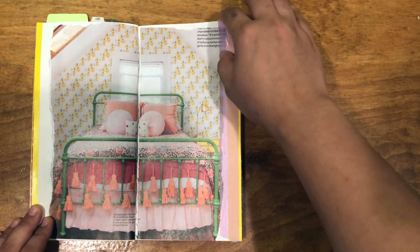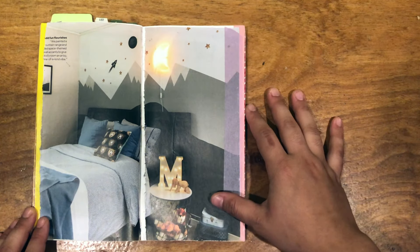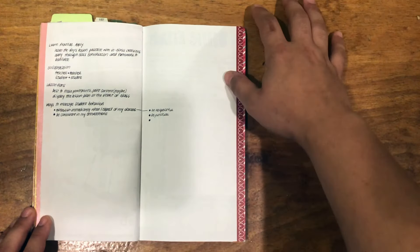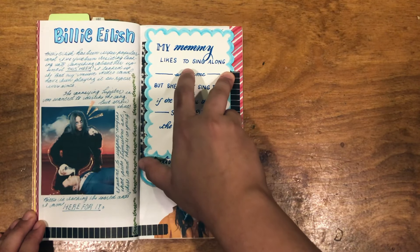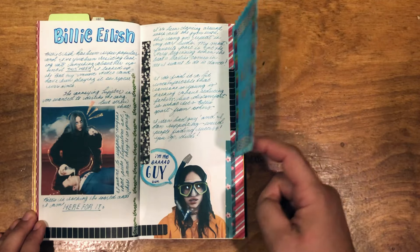I kind of died a little bit inside in June, but we're moving forward. Fun fact — these little pictures are from an Airbnb magazine and were taped in way before June happened, back in my May fun phase. Also, Billie Eilish is taking over the world, and I'm very convinced.